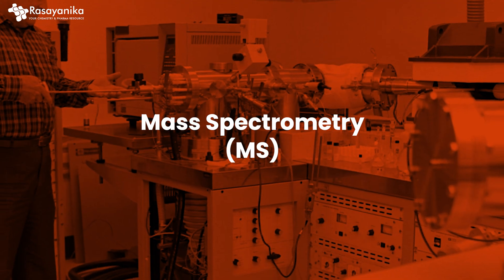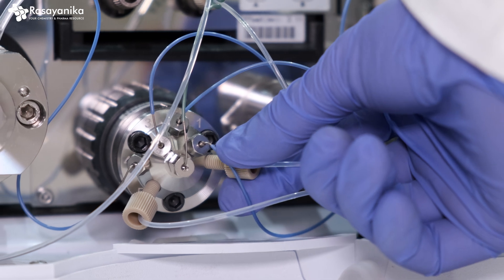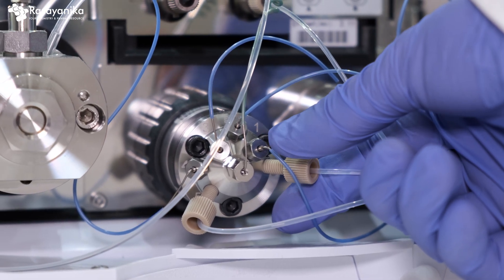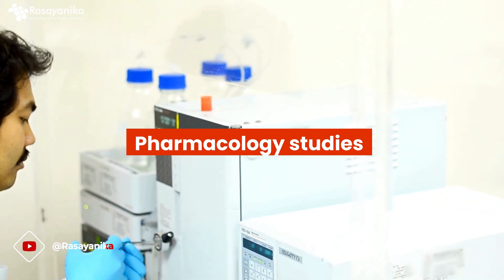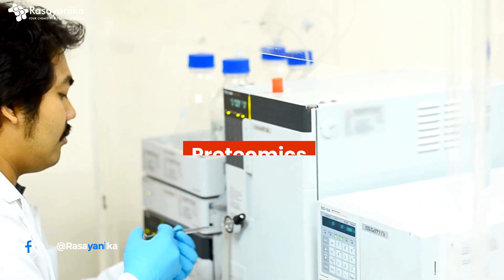The third technique is mass spectrometry, MS. It is often coupled with either GC or HPLC. MS provides precise molecular weight and structural information of compounds, and it is critical for pharmacology studies, toxicology studies, and proteomics. Mass spectrometry is the third skill set which you should master as a master's student.